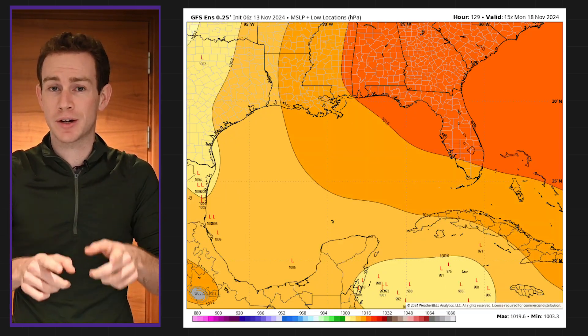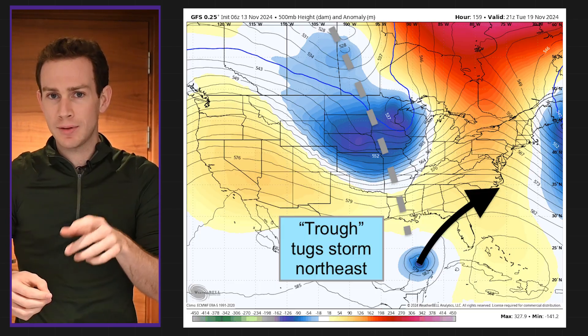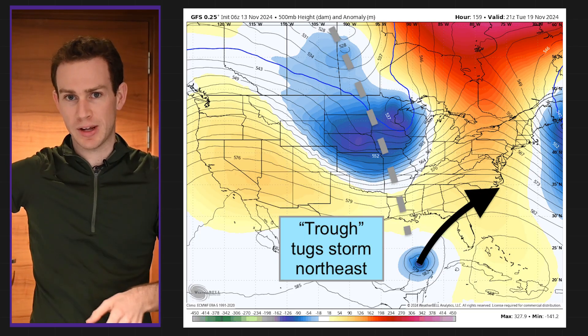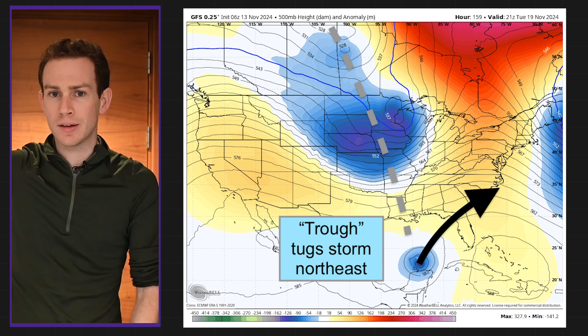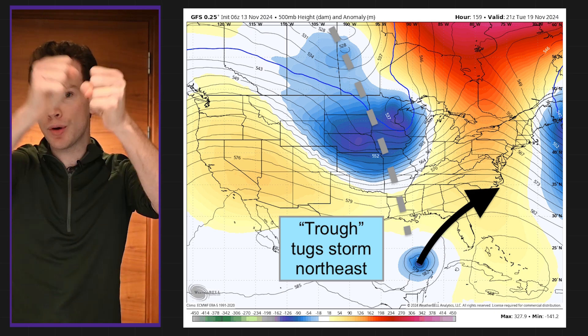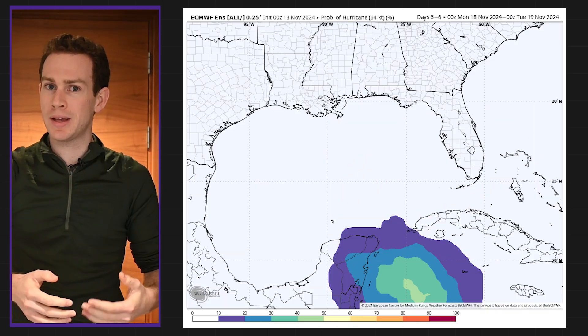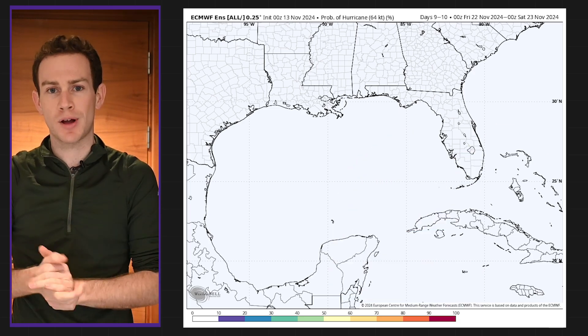I do think that after passing near Cancun, it will enter the Gulf of Mexico early next week. Then a jet stream dip — a trough over the Rockies — will move east and might capture our storm and sort of pull it north or northeast. Weather models do indicate that's a possibility, and we have to watch the central and eastern Gulf of Mexico. Nothing imminent yet, but I think between November 19th and the 22nd, we might have a named storm in the Gulf of Mexico making a run towards the United States.